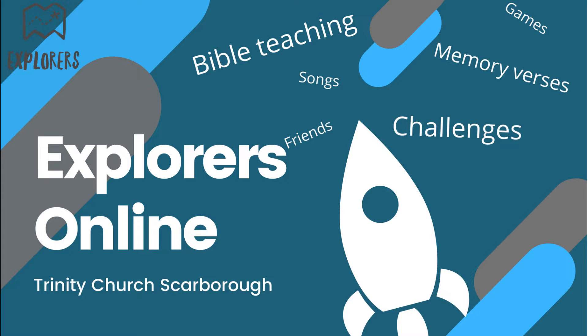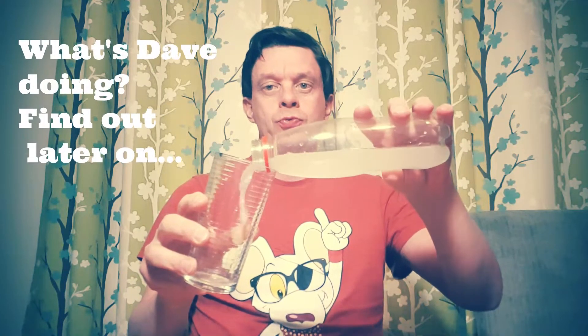Five, four, three, two, one! Hello everyone, welcome to week five of Explorers Online. I'm Dave and I'm one of the Explorers leaders. Today we're going to be talking about how Jesus fills up our joy. Over to Emma for the first activity.